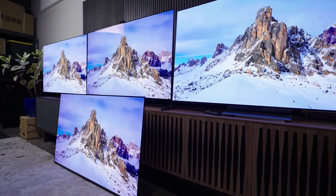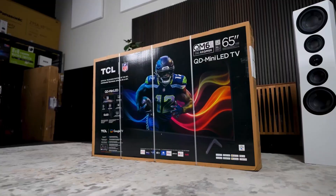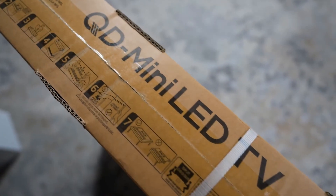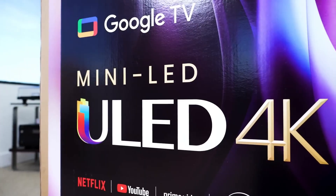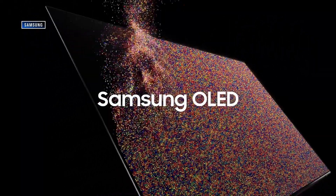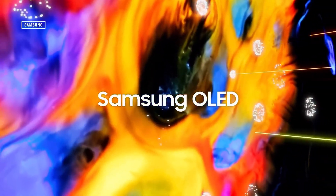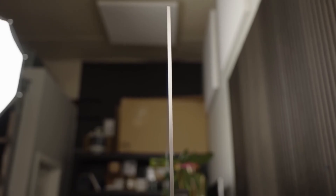Let's break them down. First, LCD TVs, which you'll often see labeled as LED TVs. These work by shining a backlight through a liquid crystal layer to produce an image. That backlight is usually made up of LEDs — hence the name — and it's responsible for how bright the picture gets. But because it uses a backlight behind the screen, black levels aren't always truly black; it's more like a really dark gray.